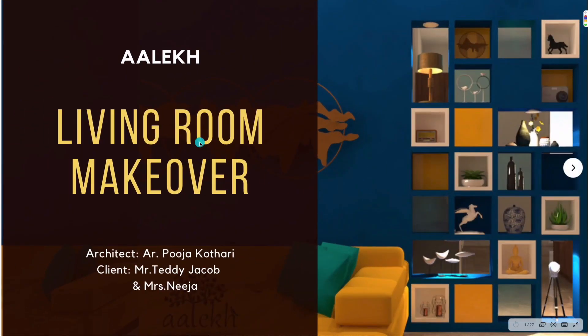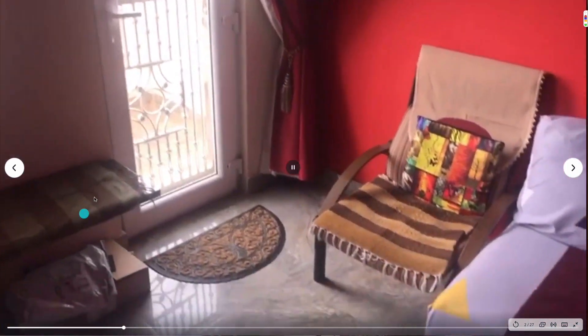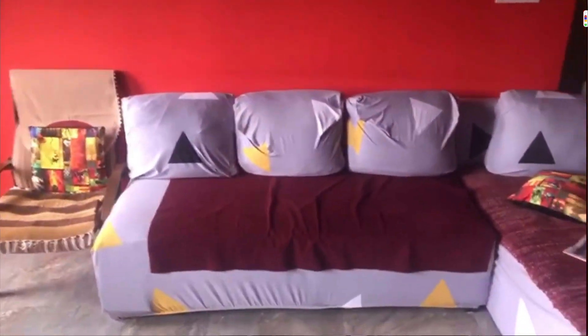This living room was done for Mr. Teddy and Mrs. Nija. They had a very black and red, dark color combination in their house, and they had all the wires popping out around the TV unit. The ceiling was looking a little odd, and they also had a granite slab here which was done by a contractor who screwed it up.